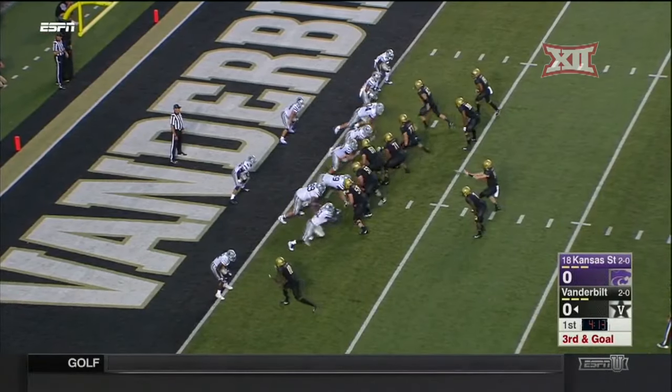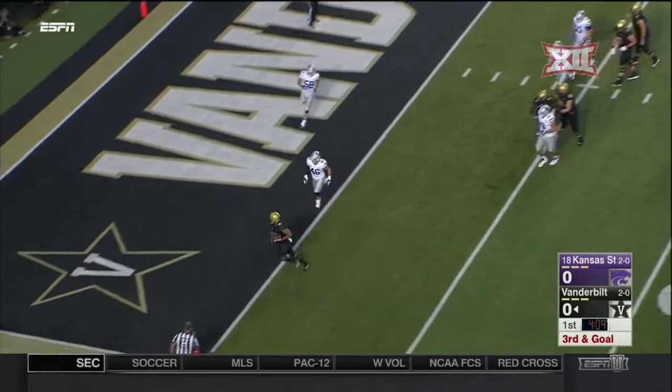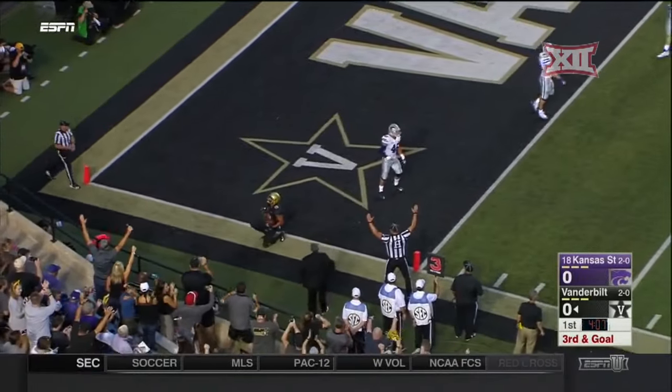They've got a couple of tight ends set up that way along with C.J. Duncan. Now Schirmer off the back foot to the end zone — touchdown, Vanderbilt.